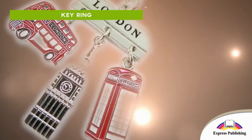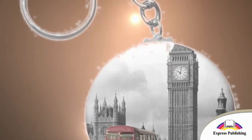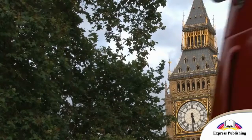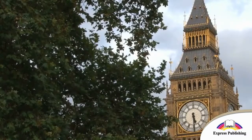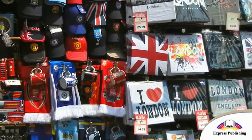This is a key ring. It is Big Ben, the clock tower. You can see Big Ben in London. You can buy lots of nice souvenirs in London.